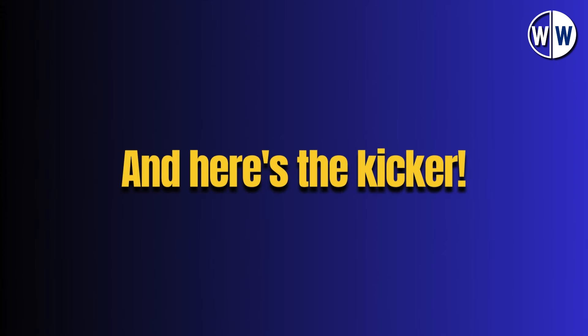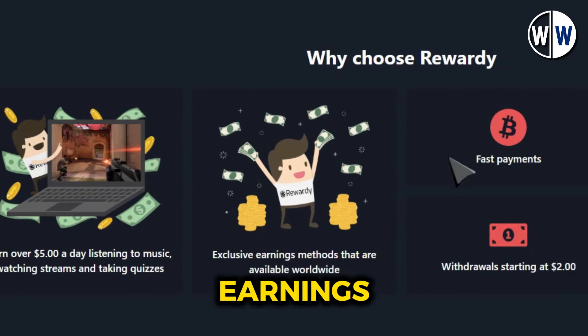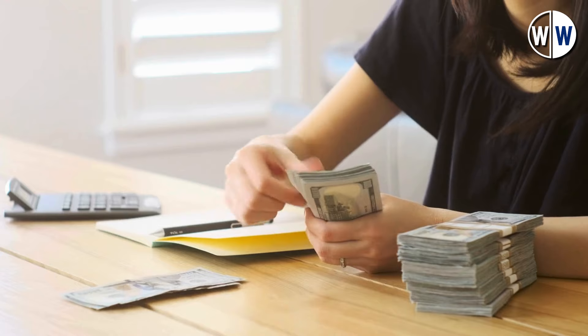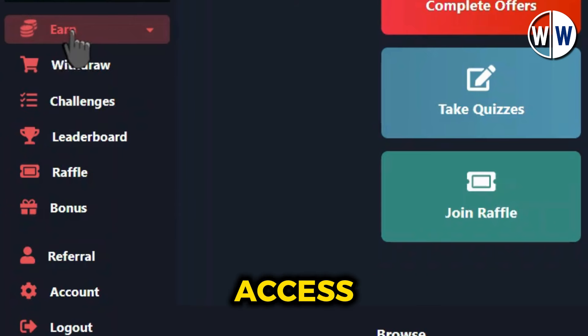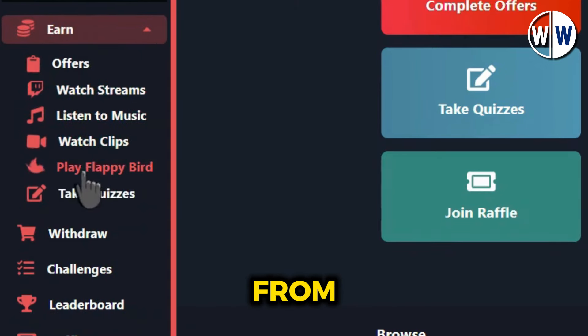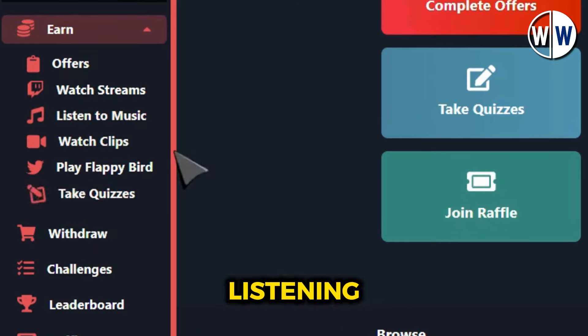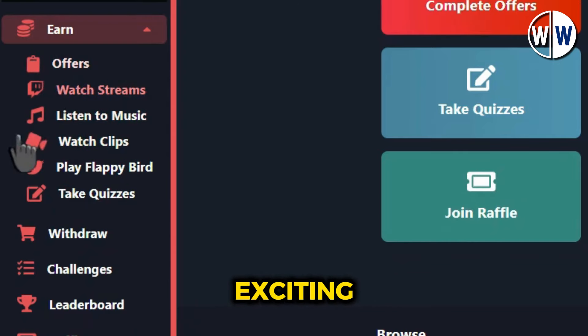The minimum withdrawal amount is just $2, which is incredibly low compared to other platforms. This means you can start enjoying your earnings almost immediately, without having to wait until you've accumulated a large sum. Step 2. Now that you're on your dashboard, click on the Earn tab to access the various ways to make money online. You'll find a plethora of options, including completing offers, playing games, watching Twitch streams, listening to music, and of course watching video clips. Today we'll be focusing on the most exciting and lucrative method: making money by watching videos.